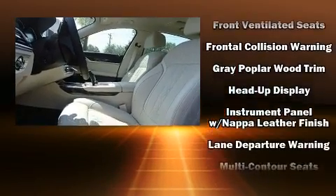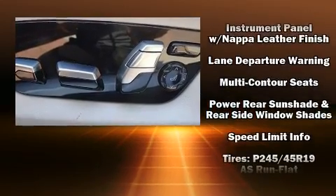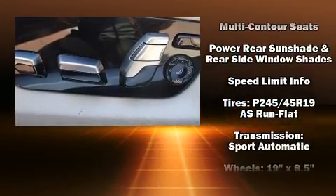Safety and maximum capability are assured via self-leveling rear suspension, which maintains optimal driving geometry.